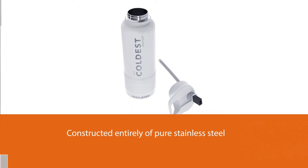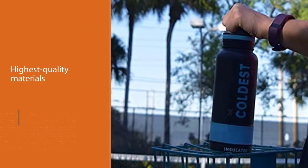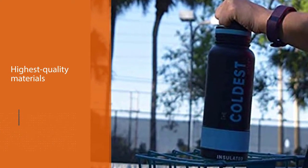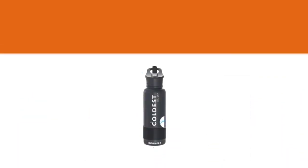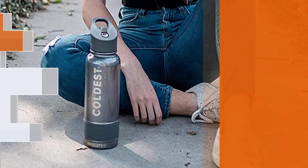Most water bottles are not made of high quality stainless steel — they puncture easily, leak easily, rust rapidly, dent easily, and most significantly do not keep their contents as cold as they should. This bottle is constructed with true stainless steel grade metal, the thickest available in its class.